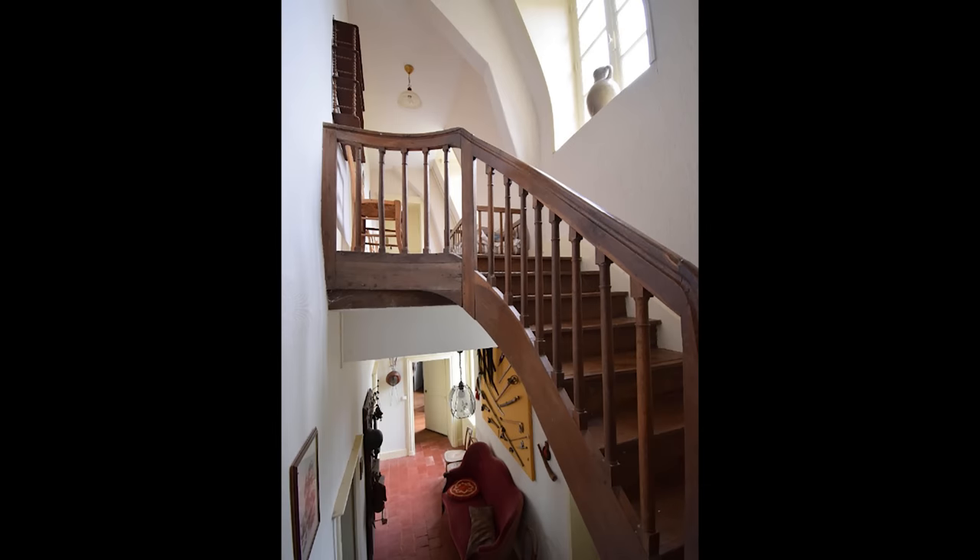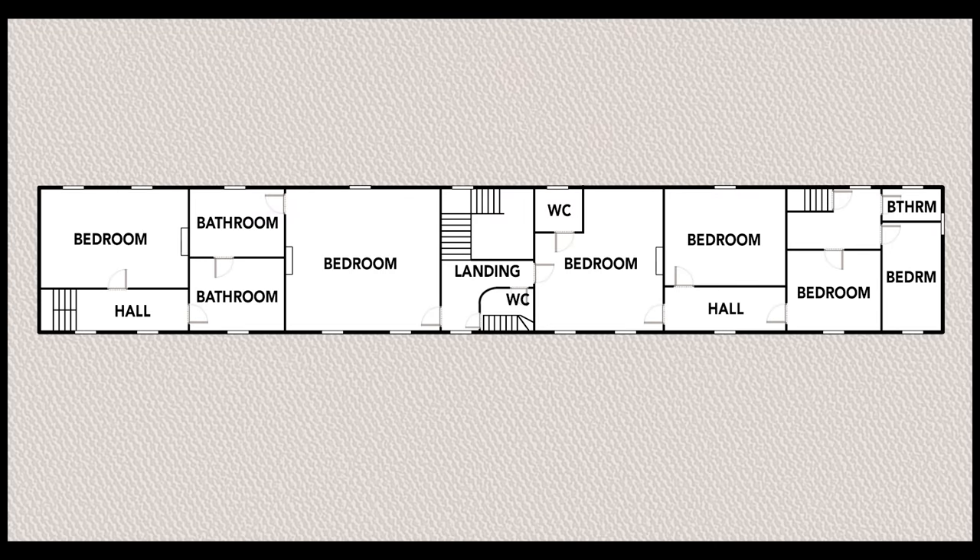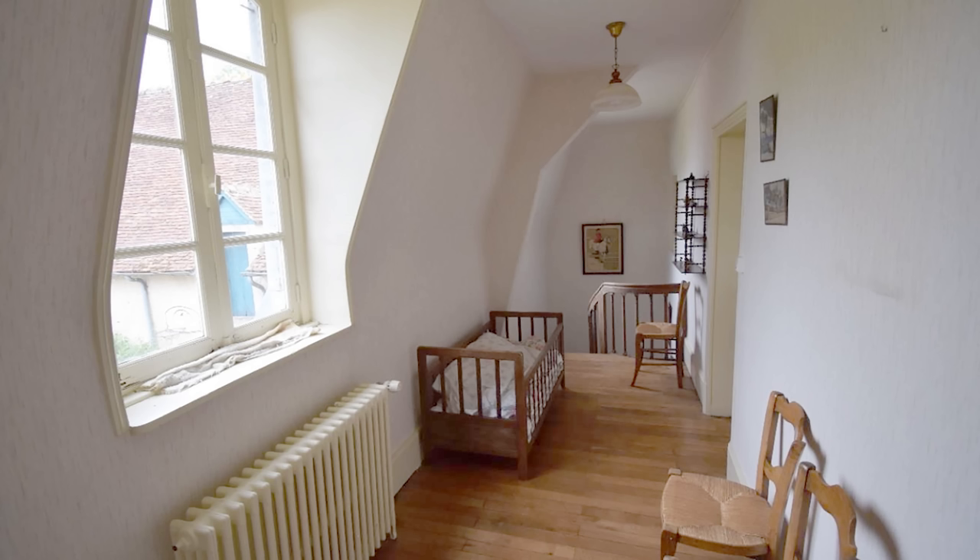Continuing our tour, we use this staircase to go up to the first floor. The staircase and handrail are all made out of walnut wood. The first floor consists of six bedrooms, three full bathrooms, and two water closets. Going up the stairs on the left side of the chateau, this is the hallway leading into one of the first bedrooms on the first floor.